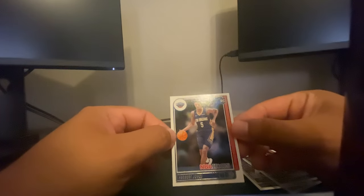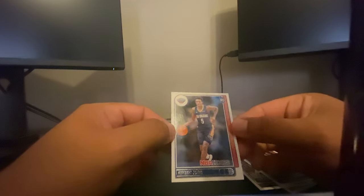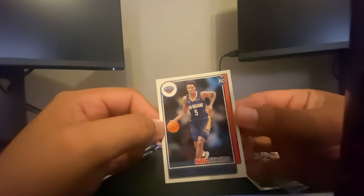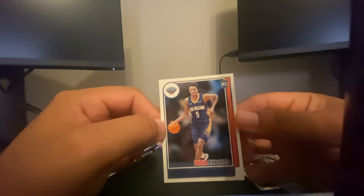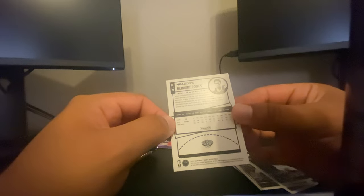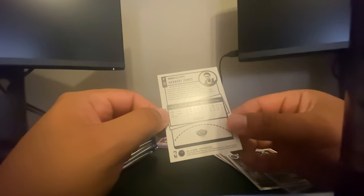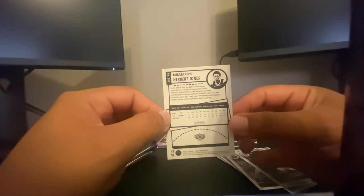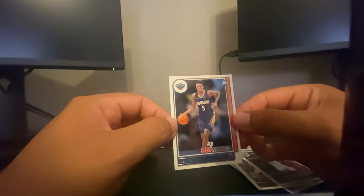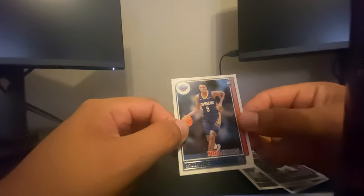We have Herb Jones rookie card — this should be another good one. Herb Jones is probably going to be on first team or second team all-defense. He's a hell of a defensive player. He stepped up in the playoffs a lot, guarded Chris Paul really well. So yeah, that's a solid rookie card — we'll put that one off to the side as well. All right, next pack.